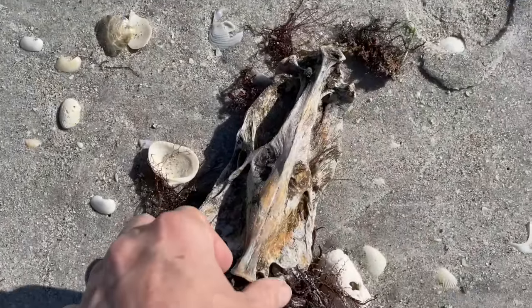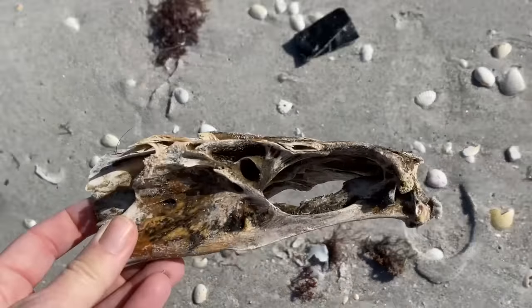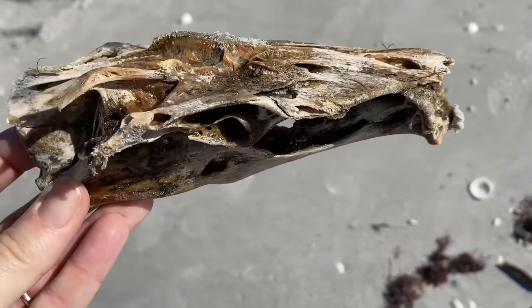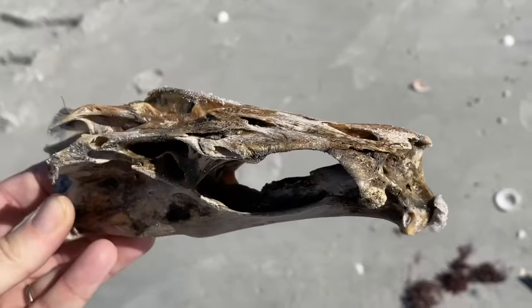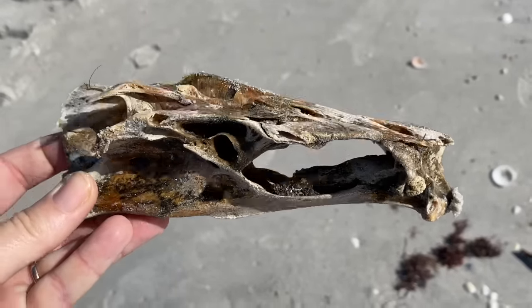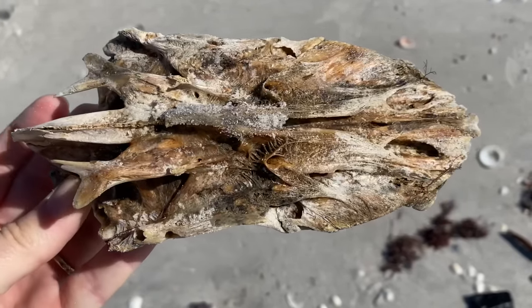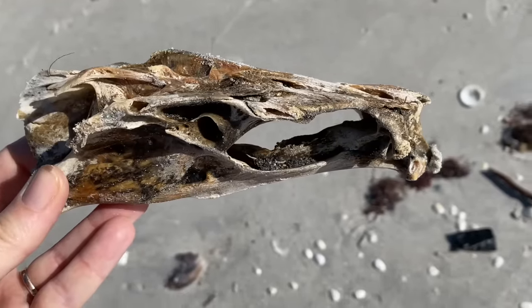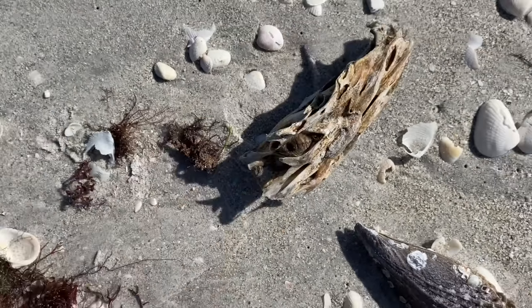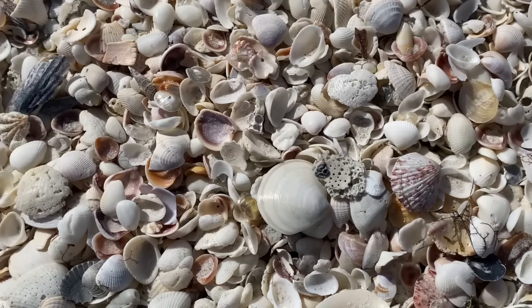I might need a little help with this one too. I found myself a skull, and from the top it looks like an alligator, but I really don't think that's an alligator. Something with a flat head like that, nostrils on top? I don't know. If you have any idea, go ahead and drop a comment below — what is that mystery skull?